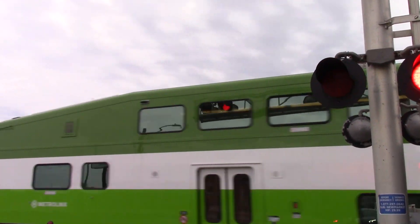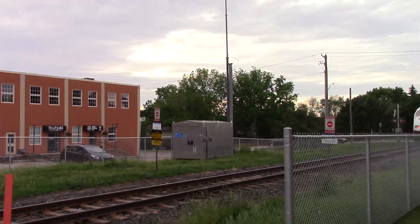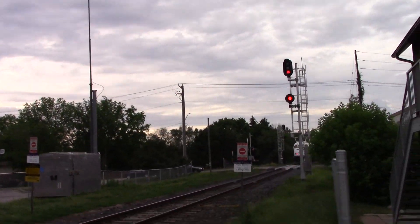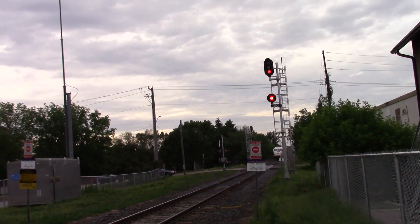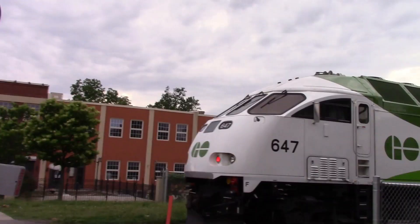One notable difference about 647 and all the other MP54 ACs: besides the fact that 647 was a rebuild, locomotives 667 through 682 have LED headlights, while 647 still has the halogen headlights. Unfortunately, that is all I have for you today — we'll see you later, goodbye.